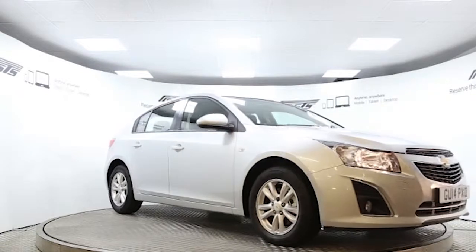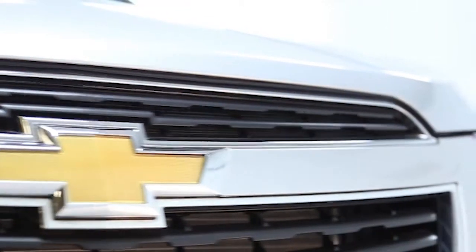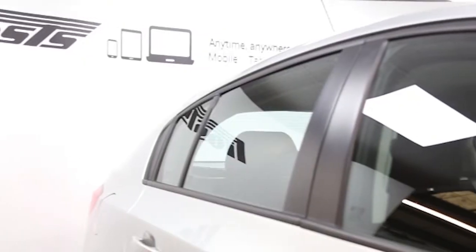Here we have a 2014 registered 5-door Chevrolet Cruze LT with a 1.7 litre manual transmission diesel engine. The car is finished in ice silver.